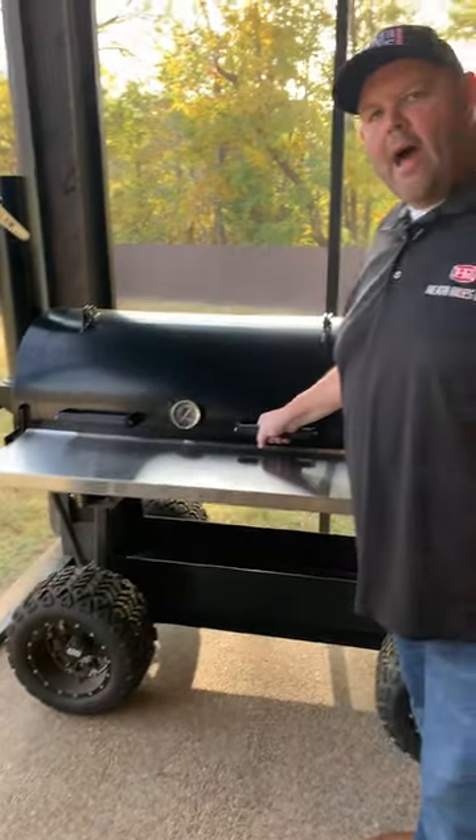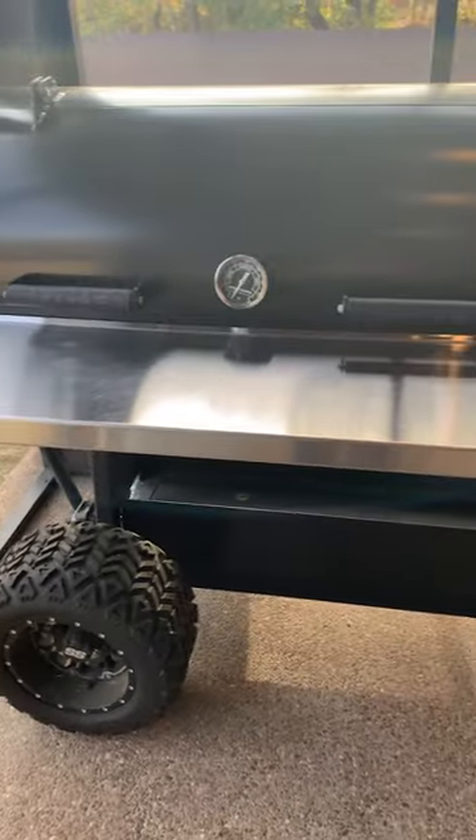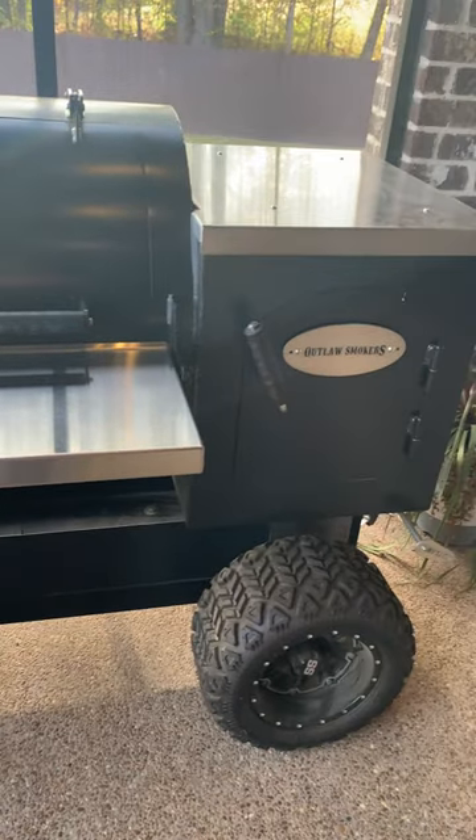Next up is the old Outlaw patio model. Absolutely love this cooker. Jay builds one heck of a cooker and you can't beat the quality work that he does.